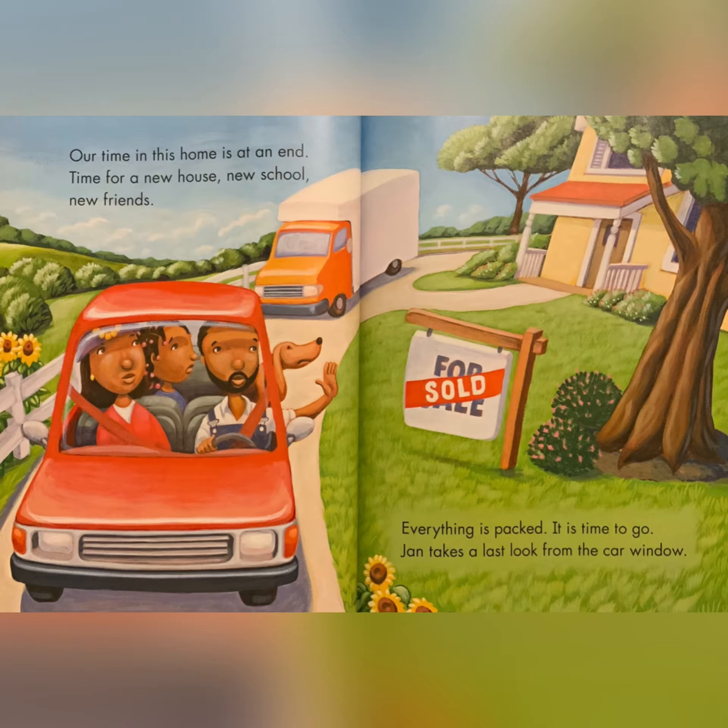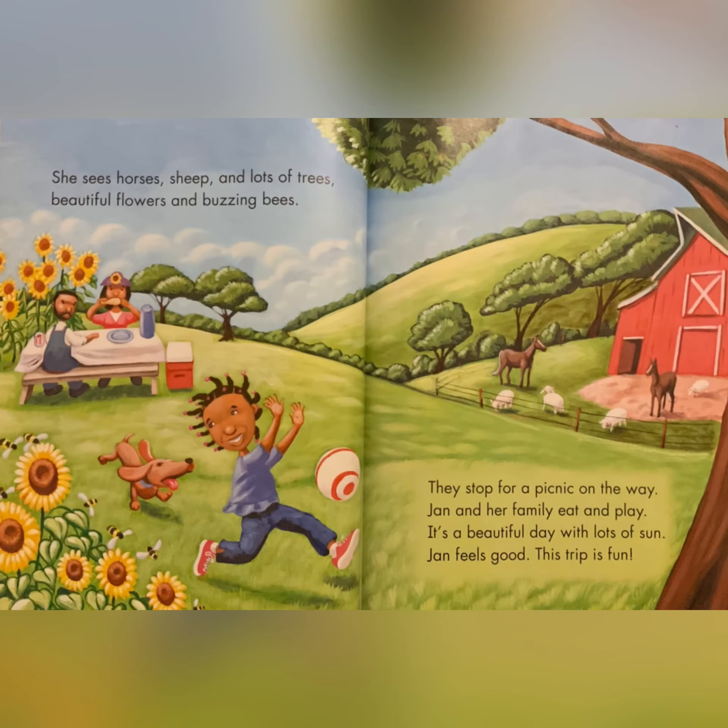She sees horses, sheep, and lots of trees. Beautiful flowers and buzzing bees. They stop for a picnic on the way. Jan and her family eat and play. It's a beautiful day with lots of sun. Jan feels good. This trip is fun.